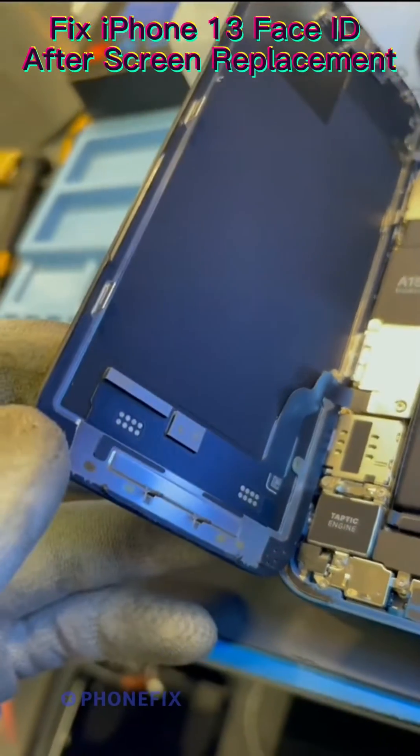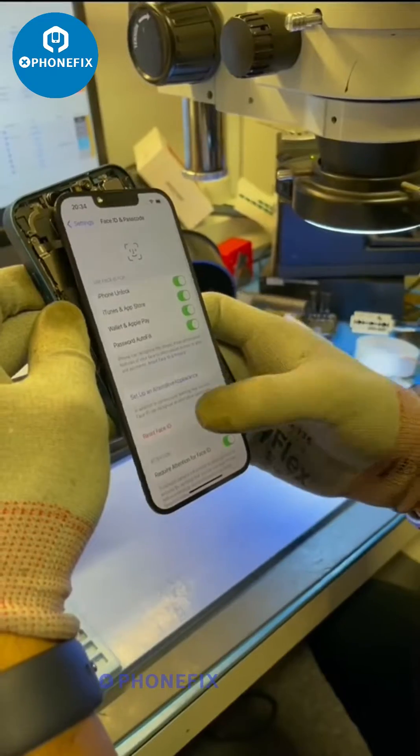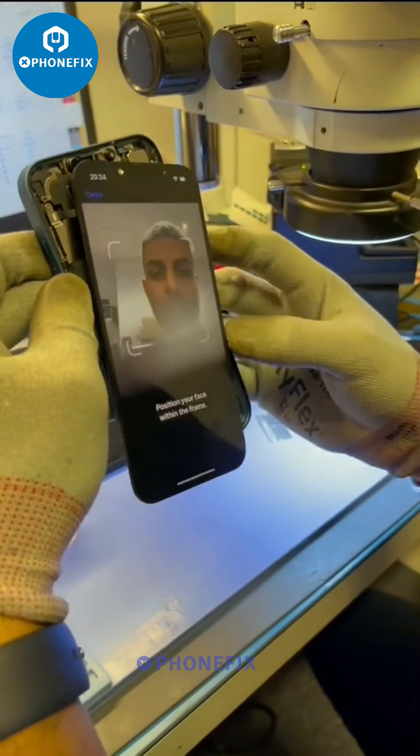So you've read the news: iPhone 13 screen replacements kill Face ID. Who's better to investigate this than yours truly? And with some help, of course.